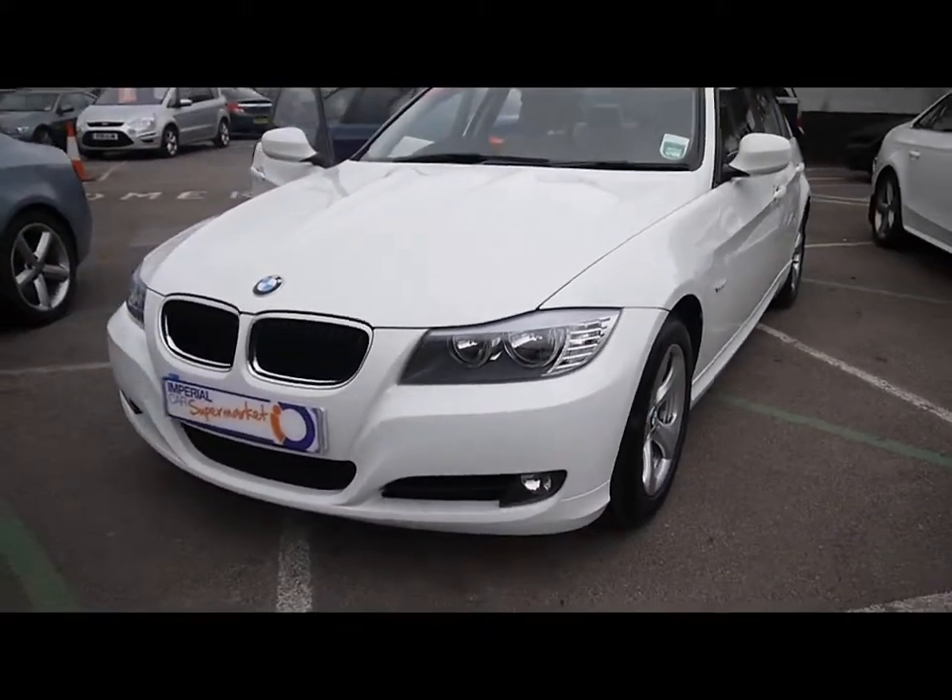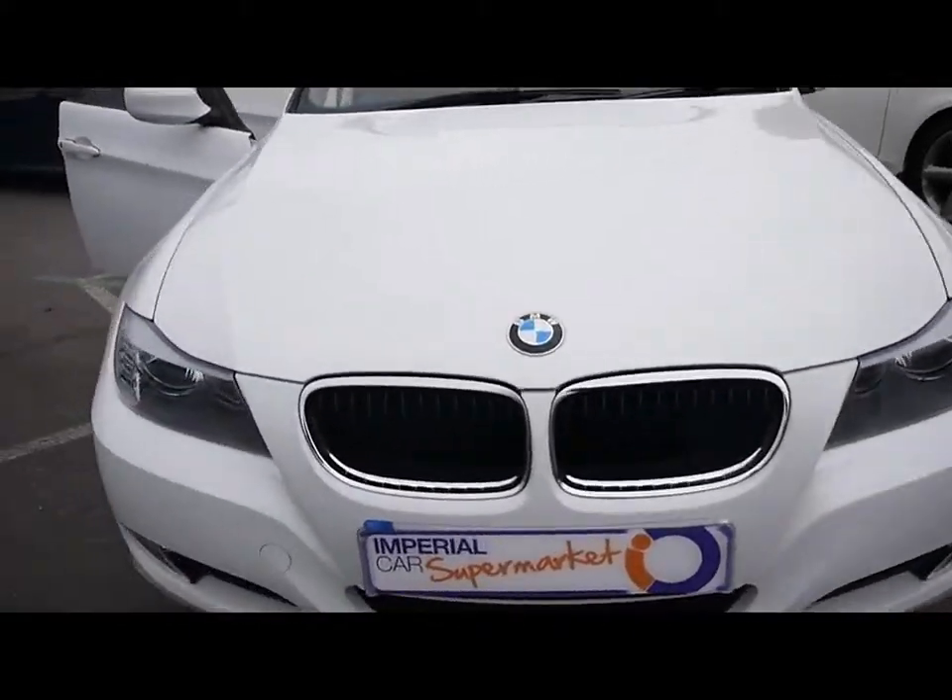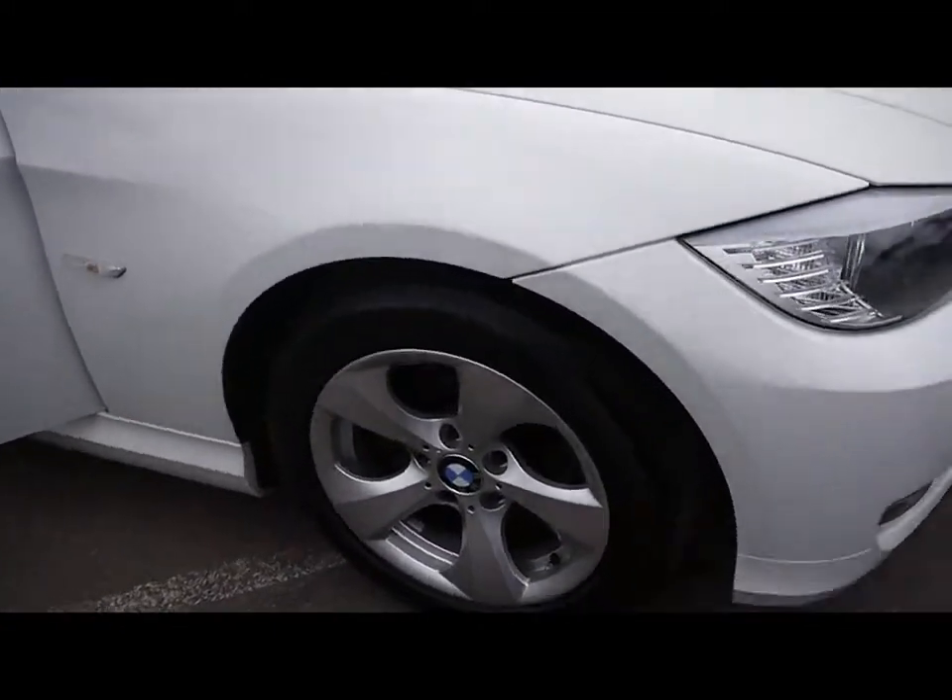We've also got front fog lights and 16 inch alloy wheels.